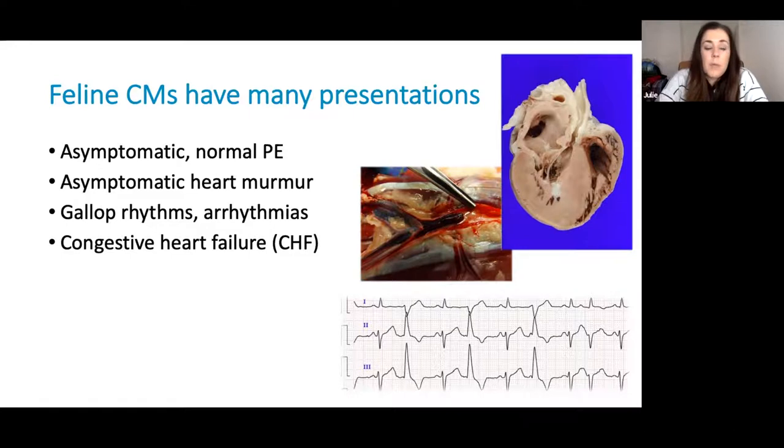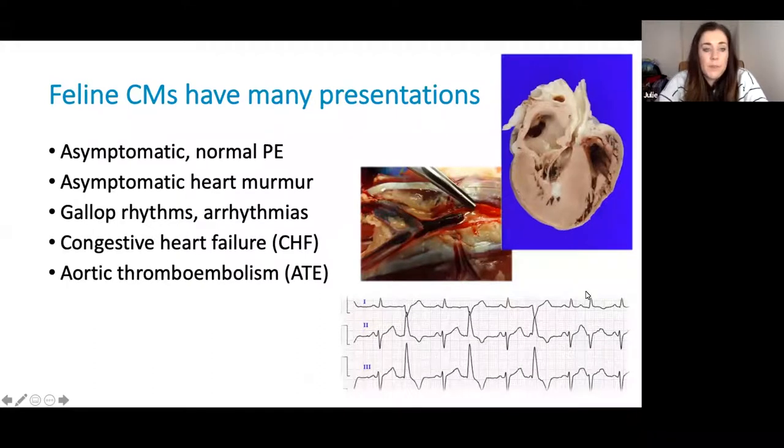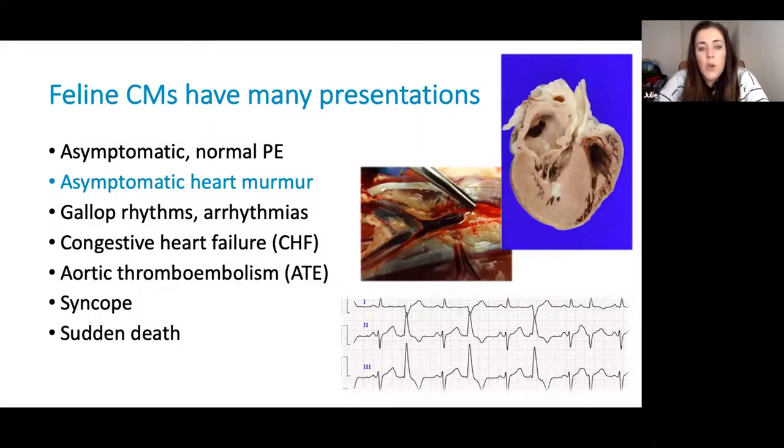Some cats present with adverse events as a result of their cardiomyopathy. We can have cats who present with congestive heart failure or those who present with aortic thromboembolism. Some cats might just present with syncope as the only clinical sign. Unfortunately, some cats may never have any clinical signs, and sudden death is the only sign they demonstrate. The purpose of this presentation is to focus on cats who are asymptomatic — preclinical — and have a heart murmur. These cats will frequently present to you in clinic for things like vaccination appointments or pre-anaesthetic checks.